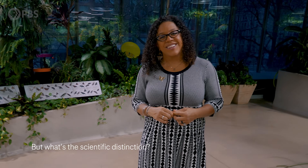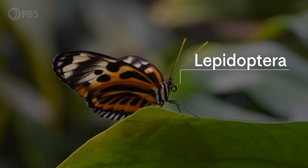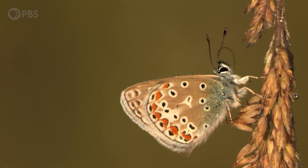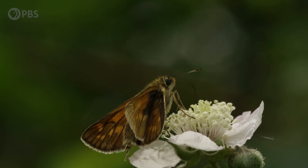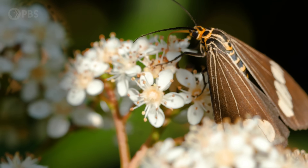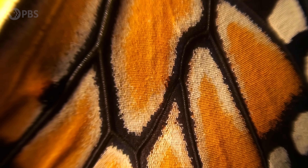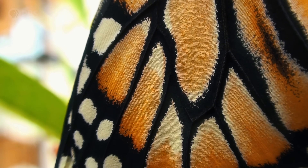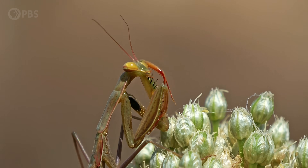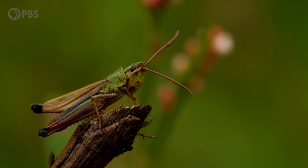What makes a butterfly a butterfly? Butterflies are in the order Lepidoptera. We thought for a long time butterflies and moths had a clear distinction, but genetic information seemed to suggest that maybe there isn't really a clear scientific distinction between the two groups. We thought butterflies flew in the day, but it turns out there are day-flying moths. Lepidoptera tend to have scales on their wings.